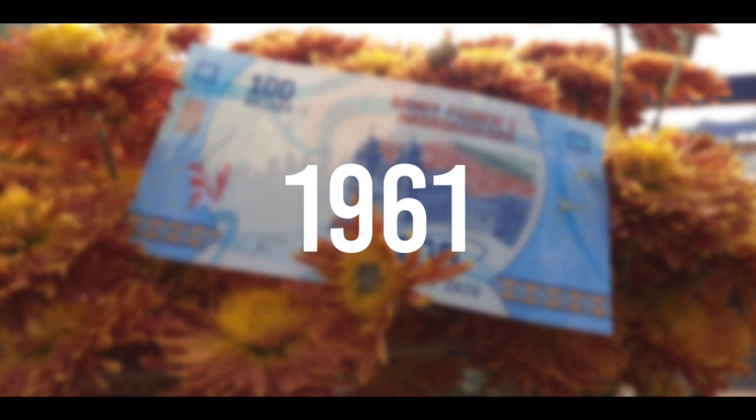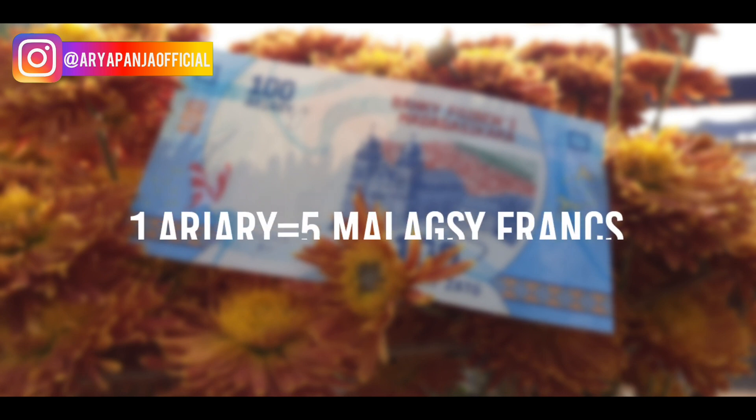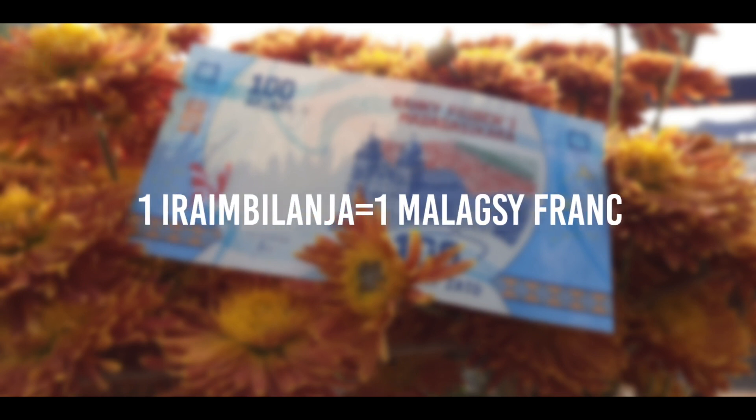The Ariary was introduced in 1961, and 44 years later it replaced the franc as the official currency of Madagascar. One Ariary was equal to five Malagasy francs. The subunit of the Ariary, the Iraimbilanja, was equal to the franc, because one Ariary was subdivided into five Iraimbilanzas.